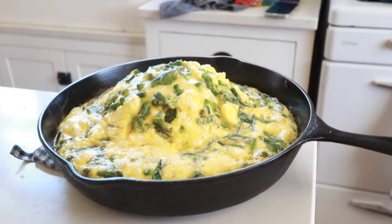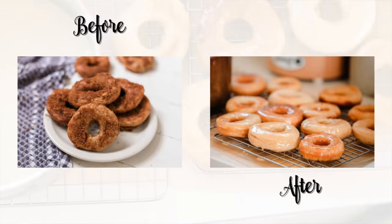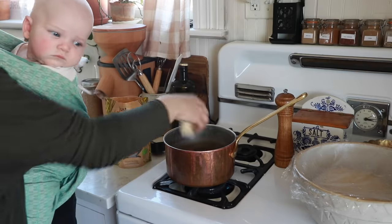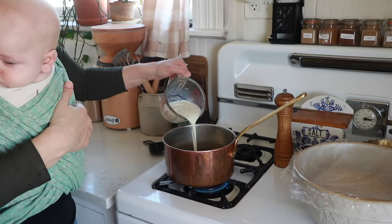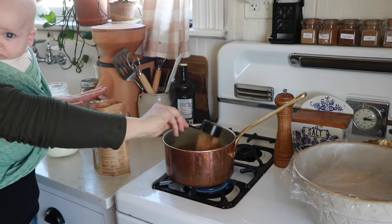For the next breakfast, I'm going to show you how to make sourdough donuts. These have been on my blog for a long time, but the pictures could definitely stand to be updated, so it's a good excuse to make donuts for my family. To make them, I'm warming up 1 and a quarter cups of milk with half a cup of sugar and a quarter cup of butter, just dissolving the sugar and making it warm.